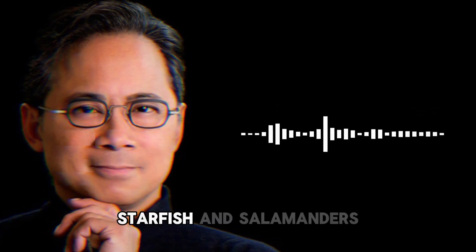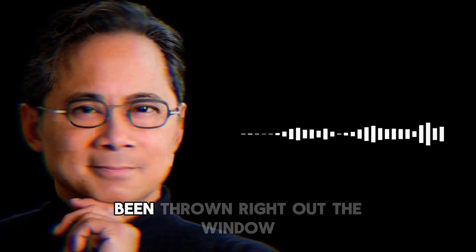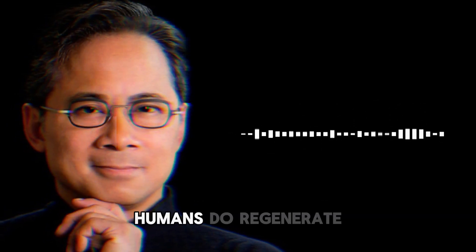When we were kids, we were told that starfish and salamanders can regenerate, but humans can't. Guess what? That textbook's been thrown right out the window because humans do regenerate.